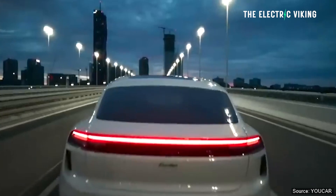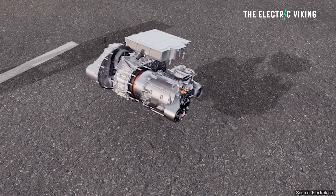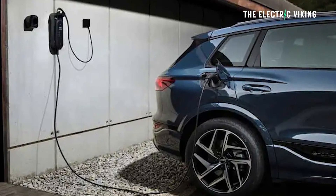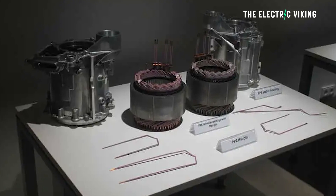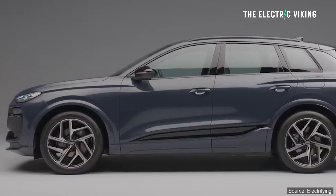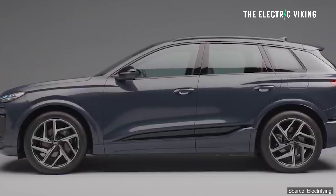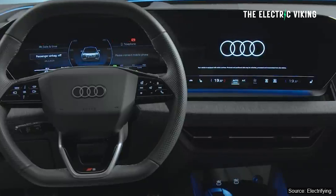Interestingly, it's got a different motor to the Porsche Macan. The Q6 e-tron has an asynchronous motor in the front and a permanent magnet motor in the rear. They say that allows Audi to disengage the front motor to reduce energy costs. You don't need the front motor for most situations — if you're not driving in the snow or the wet, there's really no reason to have it working. You might as well save energy and save money.